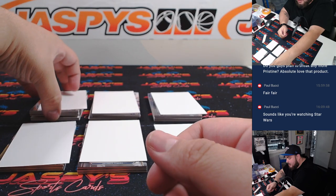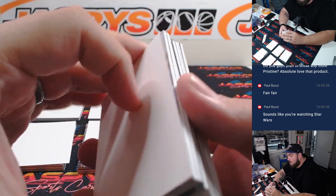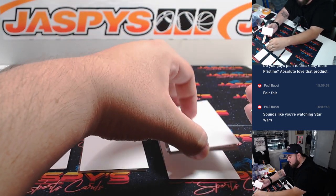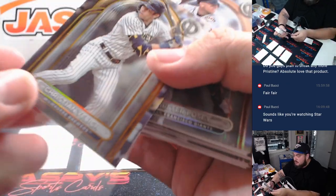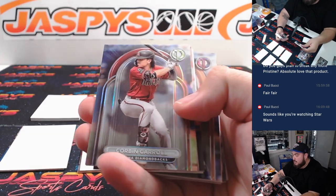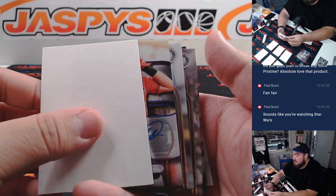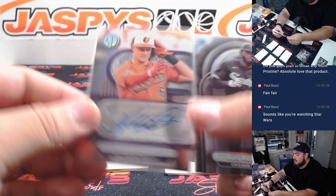Alright, last box — let's get the second half done too, guys. I feel like we don't pull anything crazy here. This one has a rookie short print though — it has three cards there. Christian Yelich to 75, Miggy, George Brett, Mark McGwire, Trey Turner. Actually, we got a bonus auto here — Ryan Mountcastle to 50. Maybe that's why there were two bonus ones; one of them was an auto. Bonus auto — that's going to Jonathan.